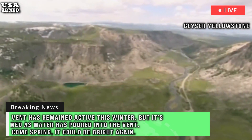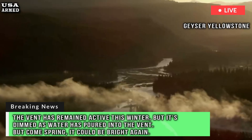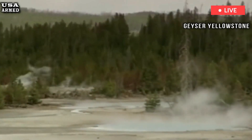The vent has remained active this winter, but it's dimmed as water has poured into the vent. But come spring, it could be bright again. Activity at these features waxes and wanes over time, and some of them are even more active.